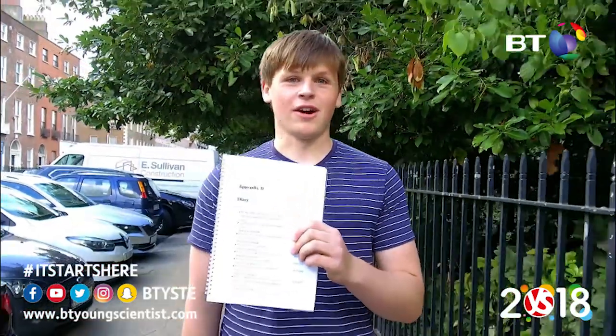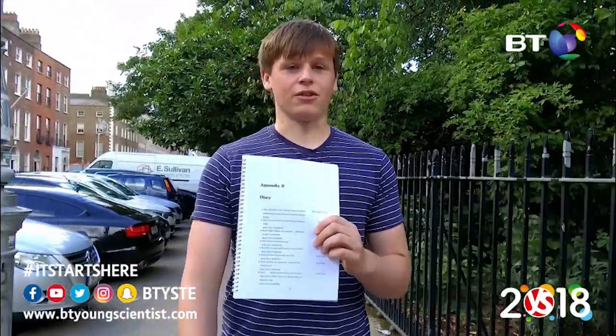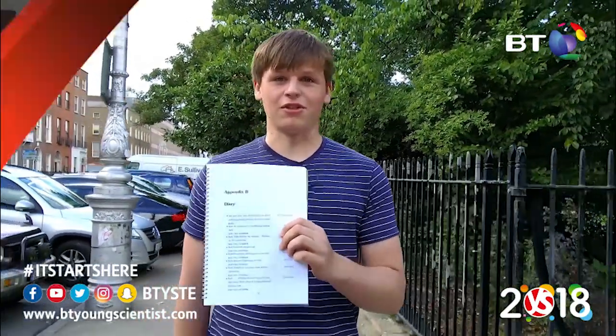And don't forget your BT YSTE diary. Ensure you keep a detailed diary as it'll help you troubleshoot any issues you might have, and it also plays a crucial role in your write-up at the Young Scientist exhibition in January.